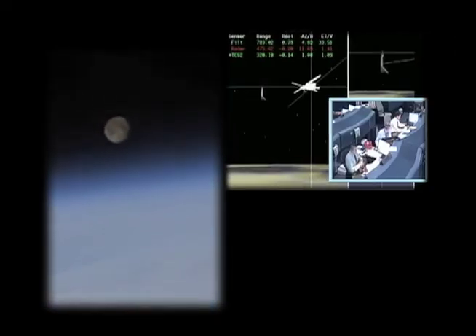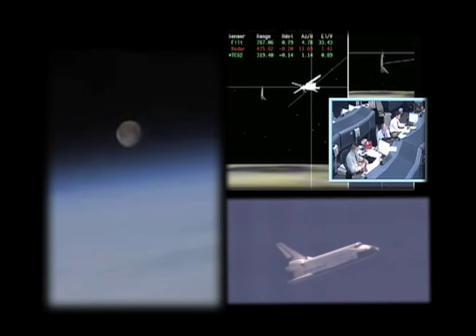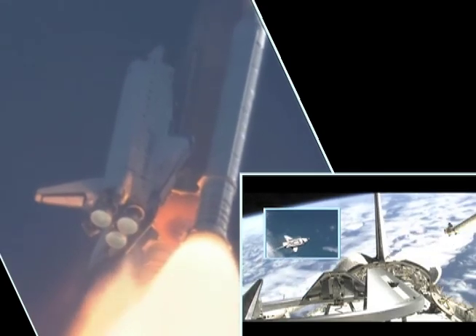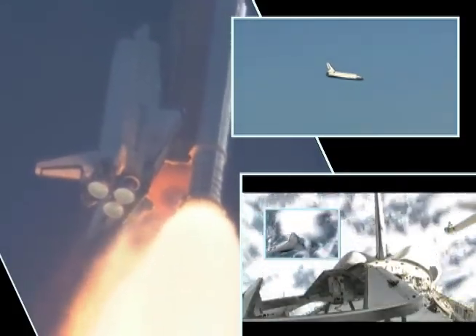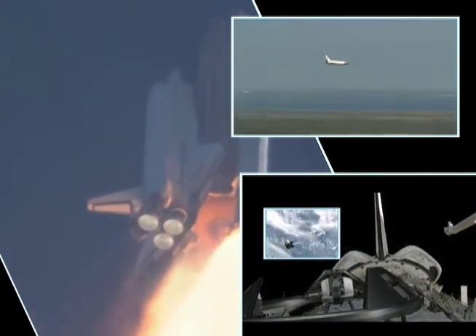My name is George Hatcher. I'm a Guidance, Navigation, and Flight Controls engineer. Navigation is basically, where am I? Guidance is, how do I get to where I want to go? And Flight Controls is, how do I change the direction that I'm pointing as I move through the atmosphere? Because the shuttle takes off like a rocket and orbits the Earth like a satellite and then returns to Earth through the atmosphere like an aircraft, we actually have to use different control devices in different ways.